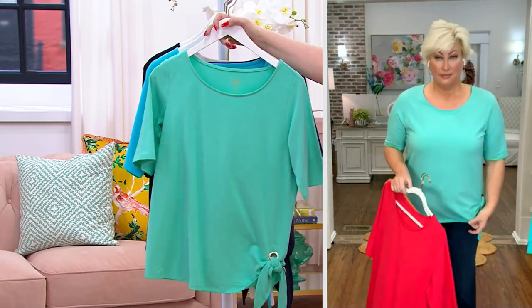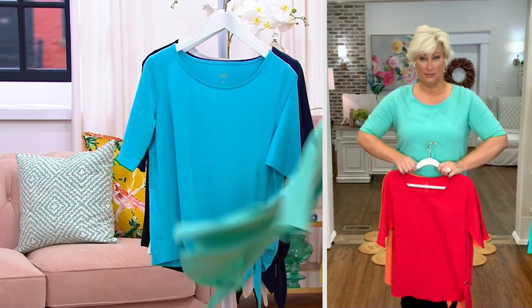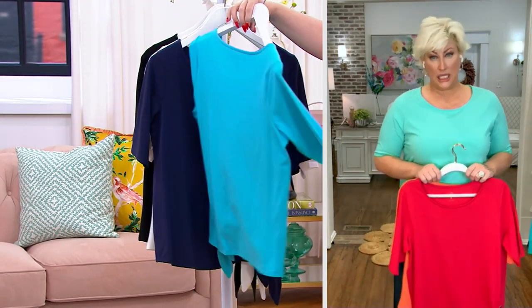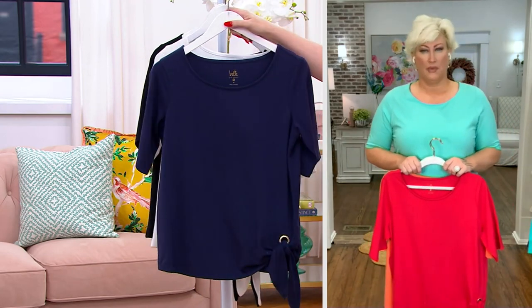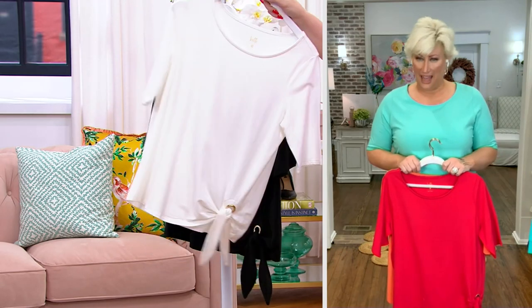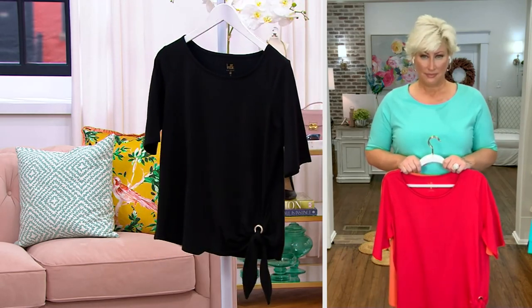We've got a theme going. Here's the mermaid — that's the one that Kim has on. Then we have the turquoise. Beautiful, right? Then we have the twilight. 100 left. And then here's the white — got to have that, absolute must have. And then we have the black.